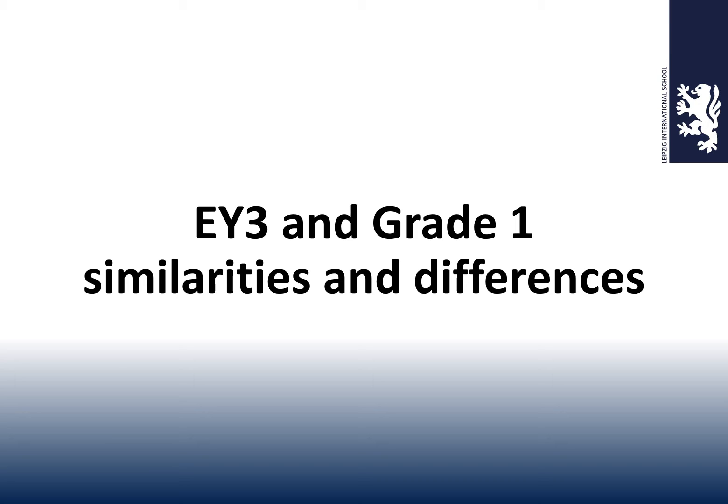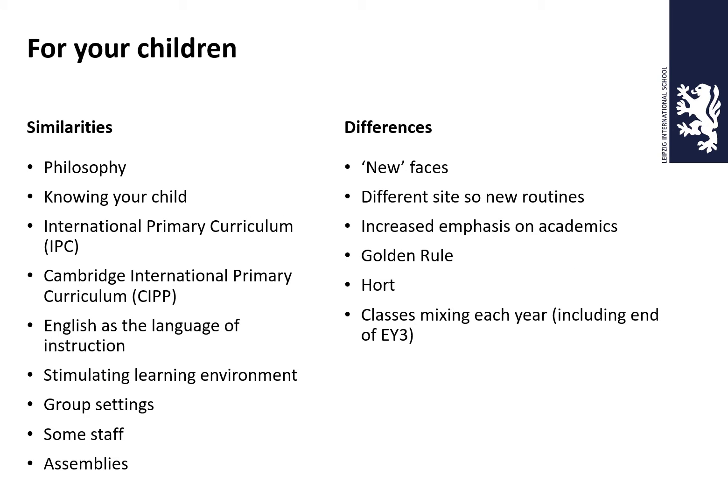EY3 to Grade 1 — there are lots of similarities and a few differences, so we're going to look at them now for both you and your child. The similarities begin with our philosophy: it's all about the child. In our first three weeks of this year we spent time building relationships, getting to know the students, and letting them get to know us. We wore our name tags every day for three weeks so children feel more at home and comfortable. This year's Grade 1 already knew a lot of the Grade 4s because they'd been buddies with them back in EY3.